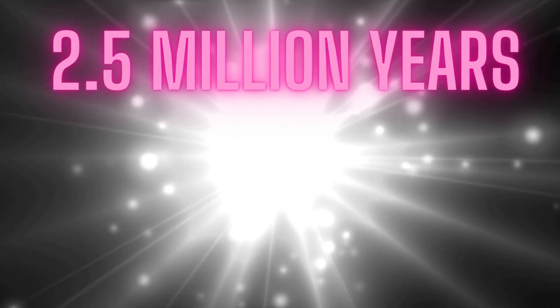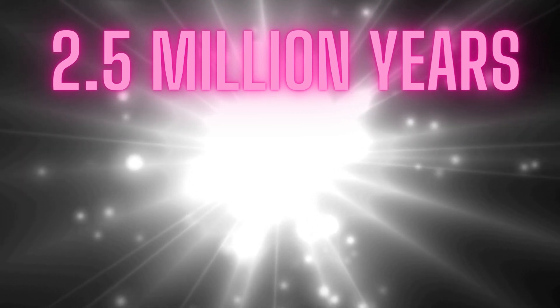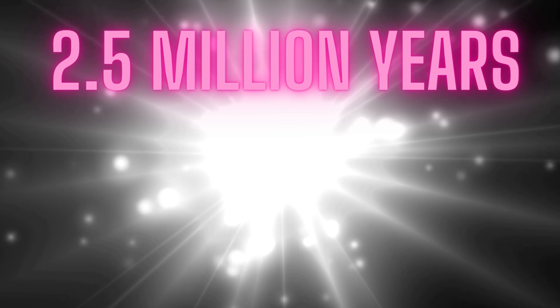And if you were to witness Andromeda, the light you're seeing today actually left there around 2.5 million years ago. Why? Because light takes time to travel, and Andromeda is so far away it's like a cosmic time capsule. So when you look up at the night sky and see Andromeda, you're catching a glimpse of its past. Talk about a journey through time and space.